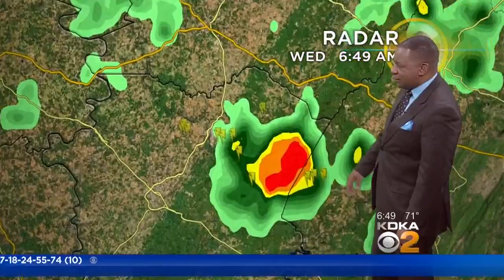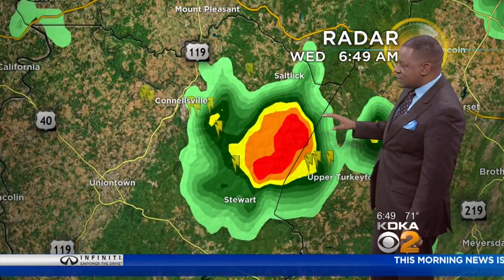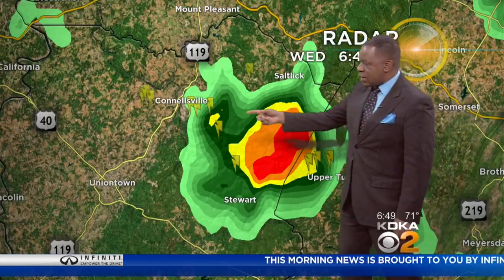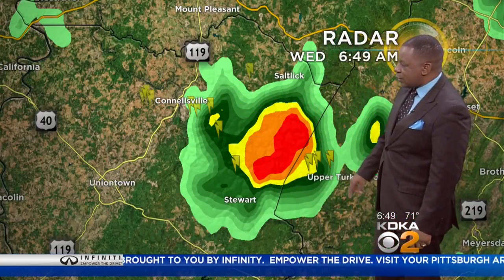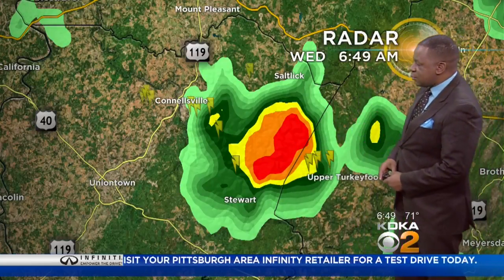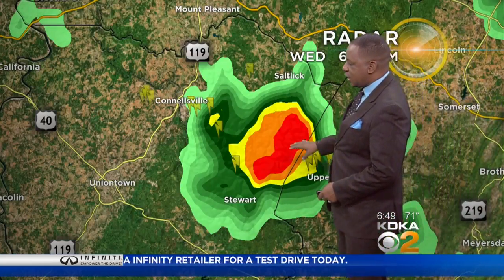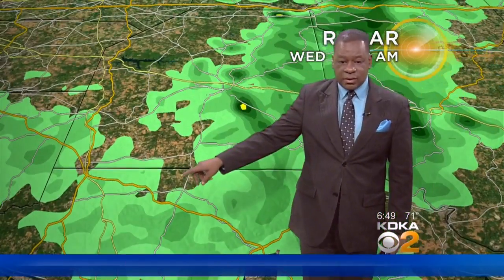We're seeing our first thunderstorm of the day. South of I-70 is where we have the best shot at seeing a thunderstorm or two. You can see where the Connellsville area is here, along state highway 119. Right around the Stewart area, we could actually see some small hail with this. Upper Turkeyfoot is going to be one of those communities over into Somerset County that could be impacted by that. You can see the Uniontown area is dry at this point.